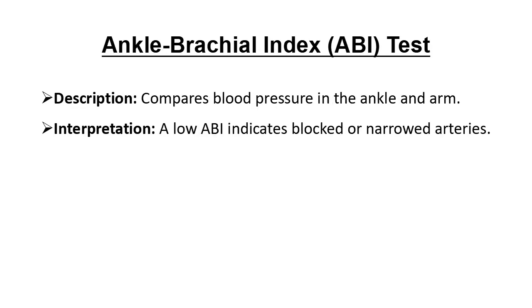The ankle-brachial index, or ABI test, is a quick way to check blood flow to the legs. It compares blood pressure in the ankle to that in the arm. If the ankle pressure is lower, it suggests narrowed arteries, which could mean atherosclerosis.